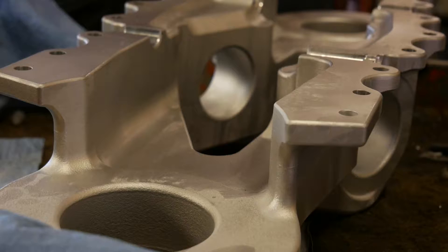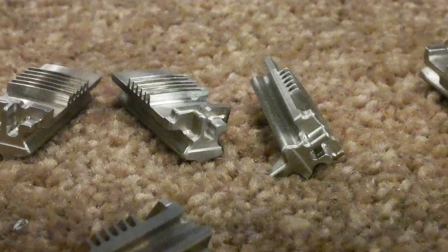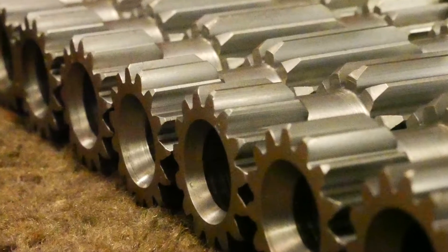We realize that you guys spend a lot of money making these parts, so we're going to spend a lot of time caring for these parts. We cushion our tables, we cushion our carts, we use bubble wrap, we use carpet — whatever it is — to get parts back out to the customer the way they came to us.